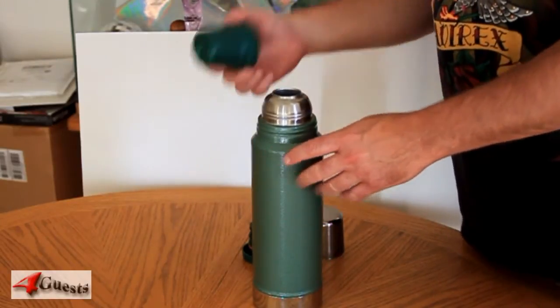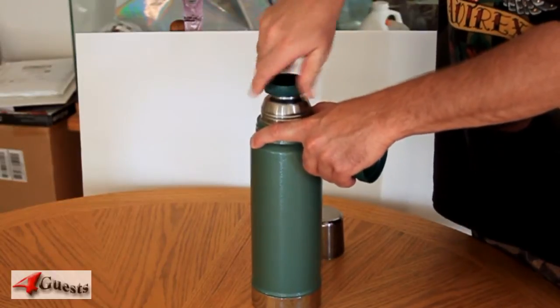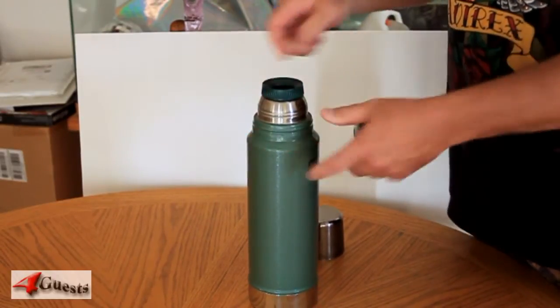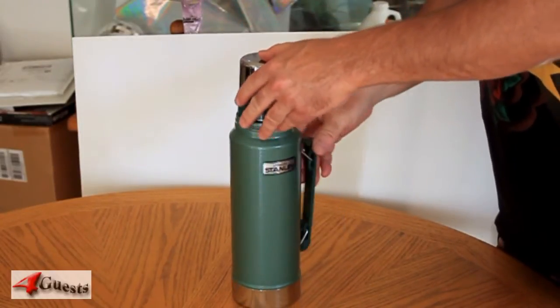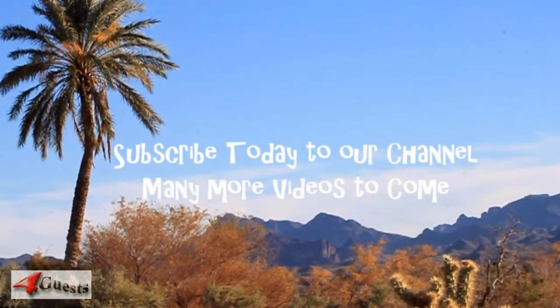This is a used vintage item and it's clean — everything works, screws and snaps into place. A couple of cosmetic flaws: I noticed a couple of dings towards the bottom, but everything else is really nice.